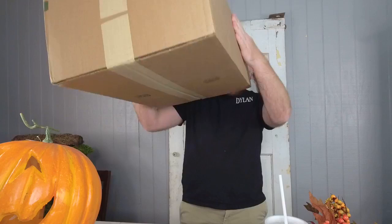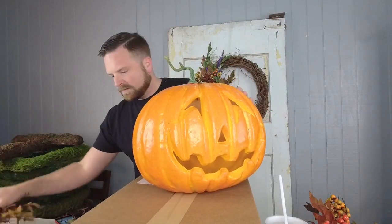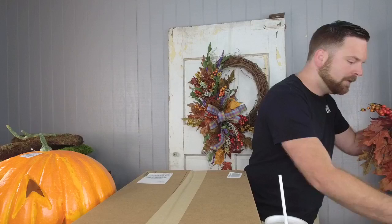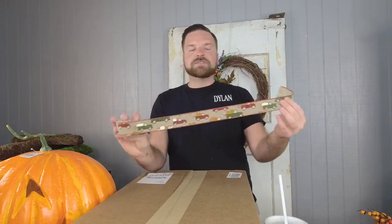So this is just an idea for you on what you could do for fall or Halloween. We're going to get going on that. I have a box here that props the pumpkin up so you can see it a little better. For the ribbon, because this is going to be more of a fall design, I have a one-and-a-half inch ribbon here. It's a burlap base and it's got these little red trucks on it - super cute.